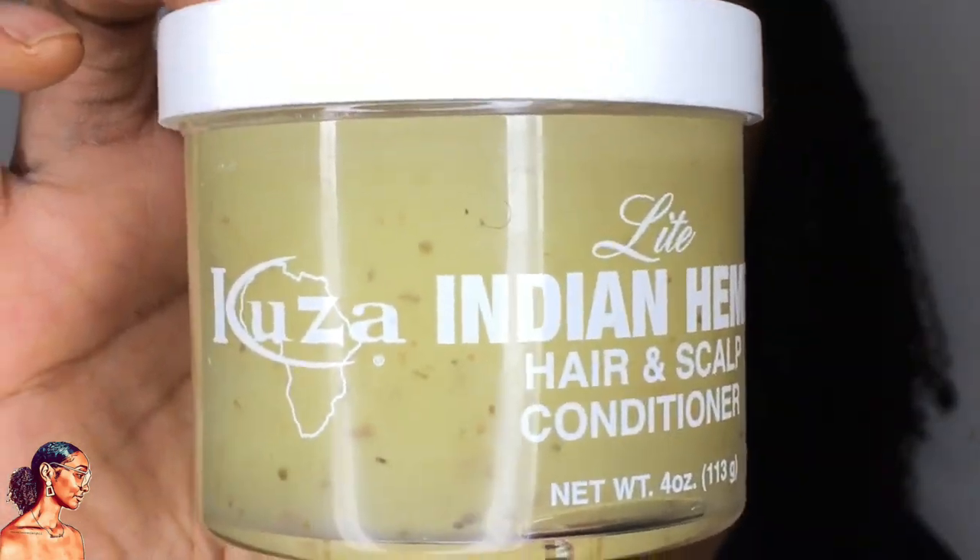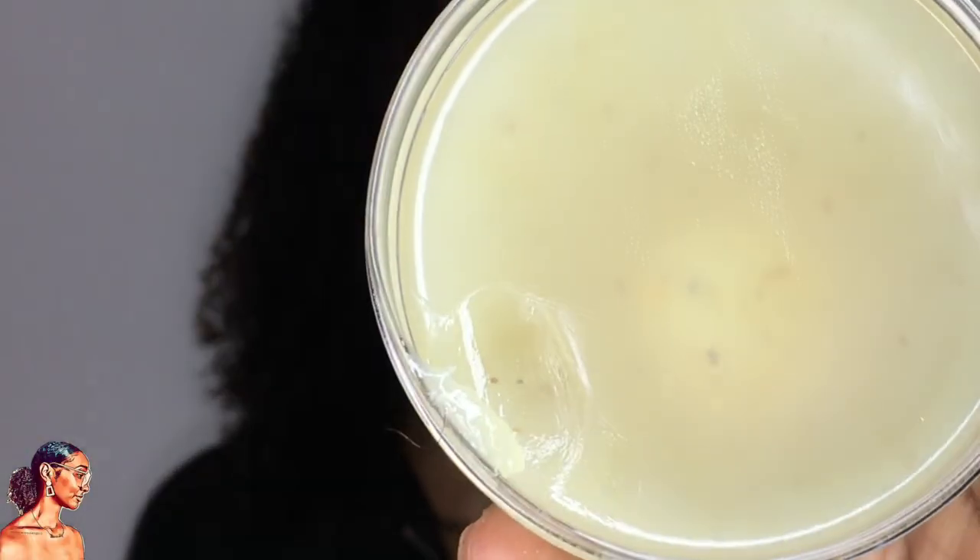Moving on, sticking to the Indian hemp theme — this is Kuza Light Indian Hemp. I've always seen it but never actually used it. I bought a smaller tub because I already have the big tub of Blue Magic. This one smells completely different — it has a nice coconut-type fragrance. It brings me back to school days — little girls running past with their hair in cornrows or twists and braids, the wind blowing, and this smell; they used to smell so tropical and like coconuts.